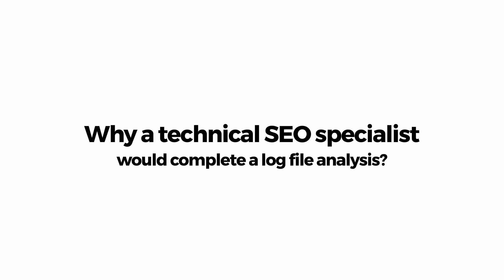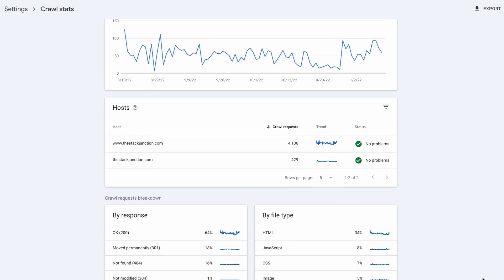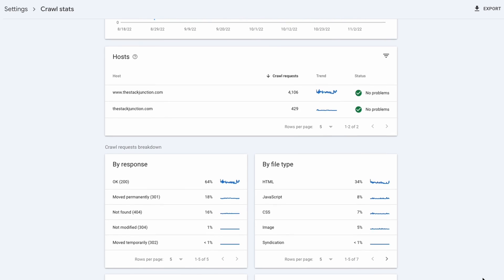You should also ask the candidate to explain why a technical SEO specialist would complete log file analysis. In its purest form, log file analysis allows technical SEOs to know how search engine crawlers like Googlebot and Bingbot access a site. This process allows them to know which pages are being crawled regularly and maybe recommend some changes to make better use of crawling, such as adding or removing internal links. It will also help them establish which pages are not being crawled at all. Essentially, log file analysis allows you to see a website from the point of view of a search engine, and this is the answer you should be looking for.